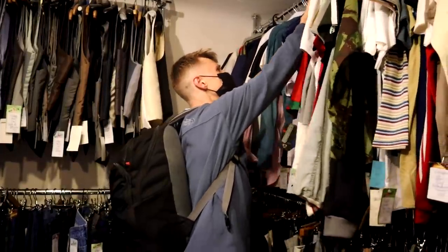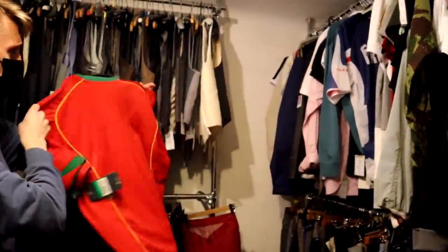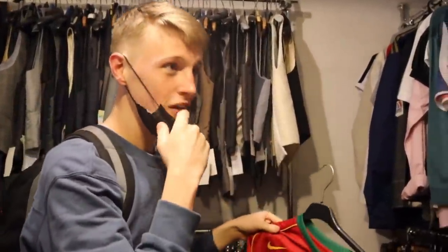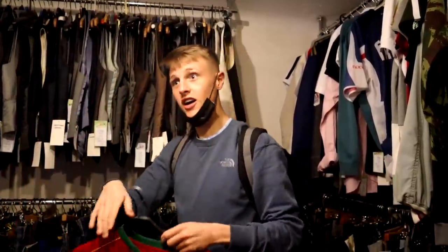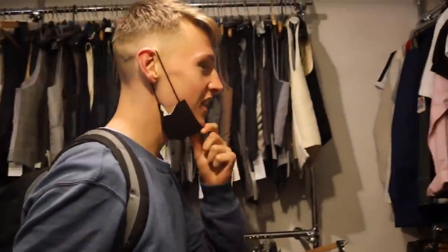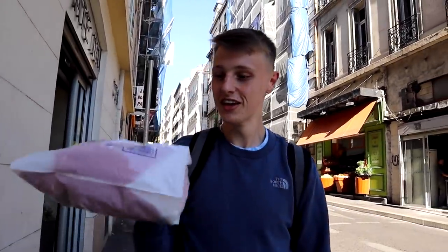Next up we have Space Vintage — the clothing options are out of this world. We found a shirt brand new with tags for 45 euros. My life has not been worthless! We've got another shirt for 35 euros. Stick that in your pipe and smoke it.